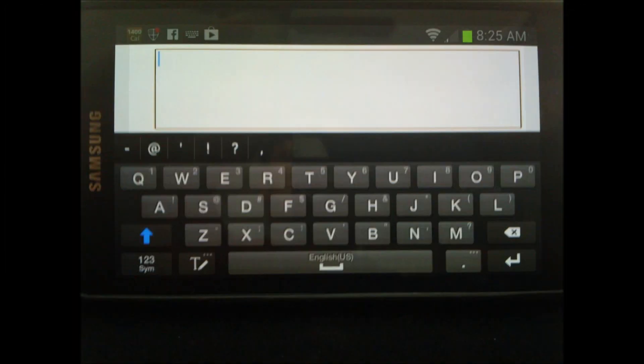Once you see that, tap on the reply button or reply link, and you will see a text box and a keyboard that looks like this. All you have to do is type in your message or response, then scroll down a little bit and hit send — and that looks like this.